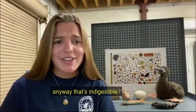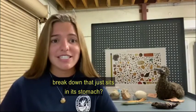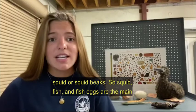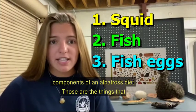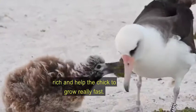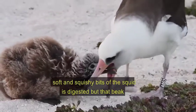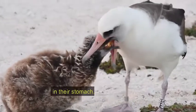You might be thinking: what would the bird be eating that's indigestible? Why would its parents feed it something that just sits in its stomach? In terms of natural items, what we see most commonly would be squid or squid beaks. Squid, fish, and fish eggs are the main components of an albatross diet — the things that parents go out searching for to bring back to their chick because they're super nutrient-rich and help the chicks grow really fast. As they bring a squid back, basically all the soft and squishy part is digested, but that beak is left, just adding to the pile in their stomach.